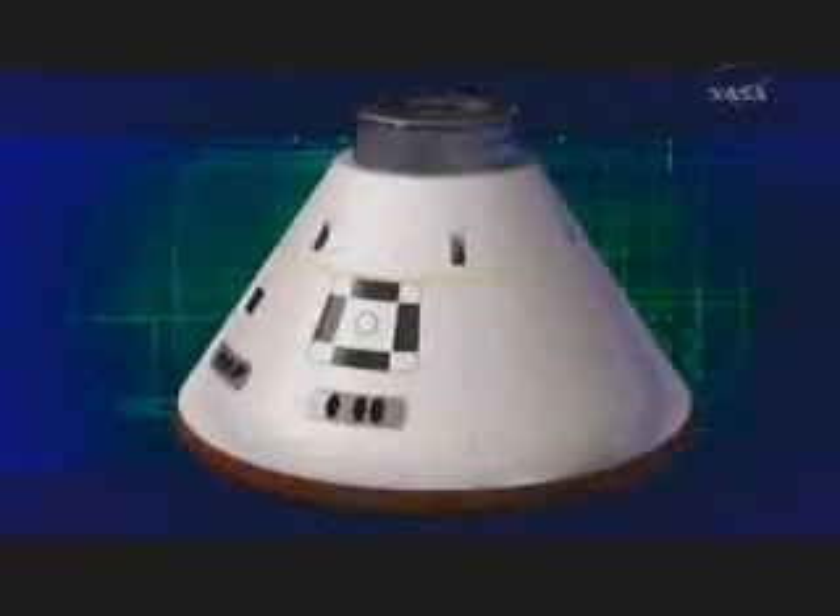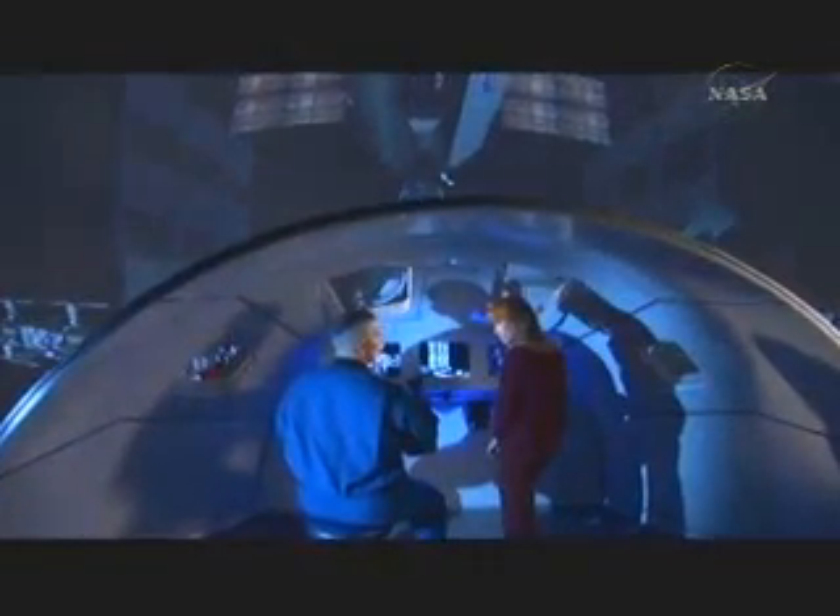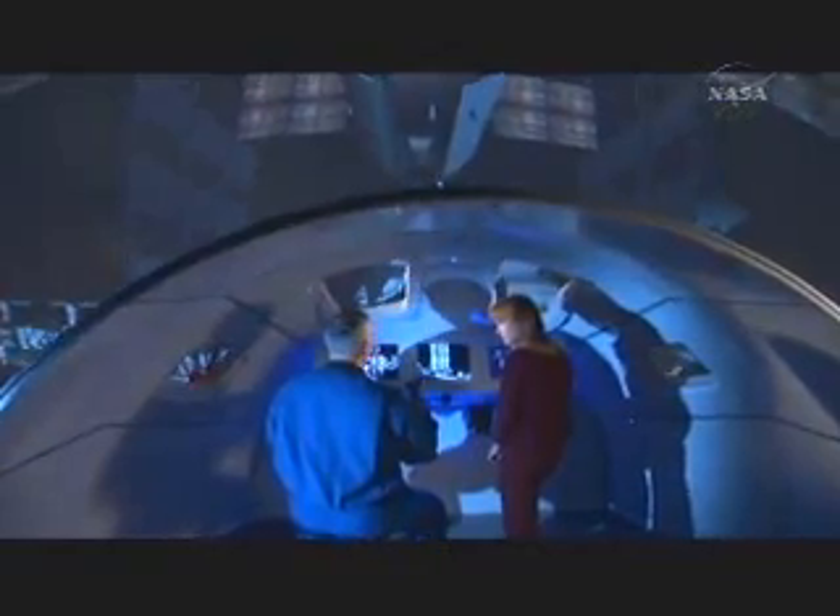The Orion system is basically the capsule and the supporting system that will get the crew into space, into docking with the ISS, and eventually onto the moon. So that's where the crew sits. That's where the crew does its job.